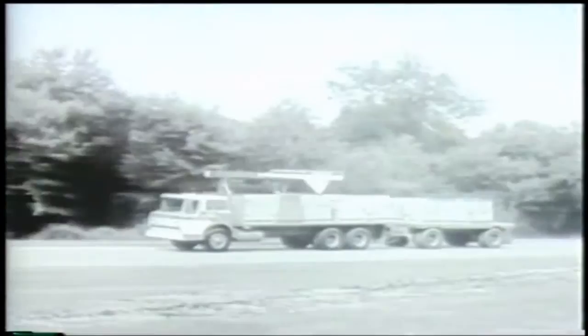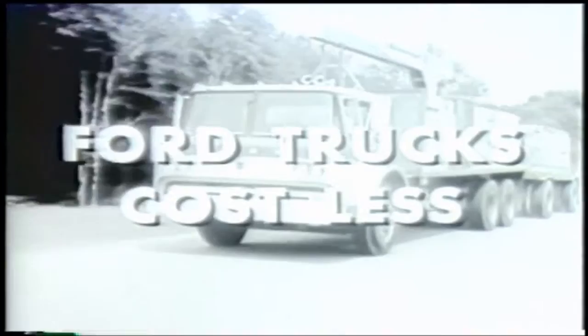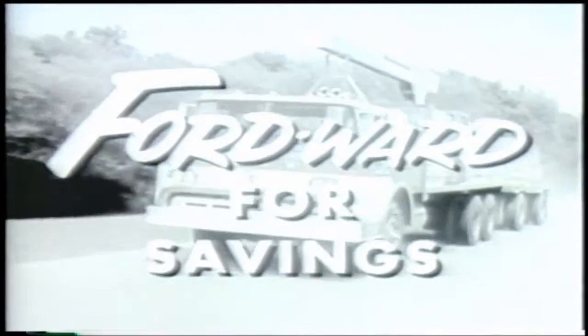There's big truck news from Ford too. New tandem axle tilt cab Fords for 59. Now you can haul extra tons of payload with tilt cab visibility, easy handling, and economy. Yes, to own and run, Ford trucks cost less and last longer too. So for 59, go Fordward for savings. See your Ford dealer now.